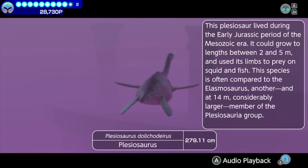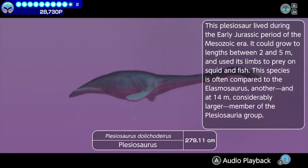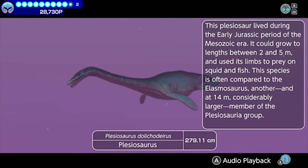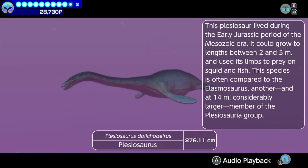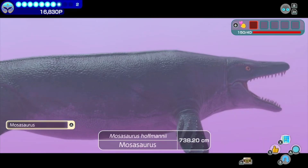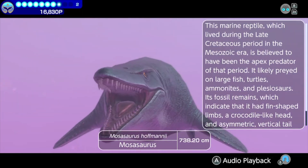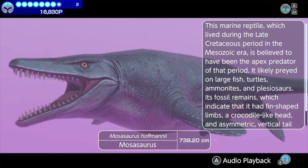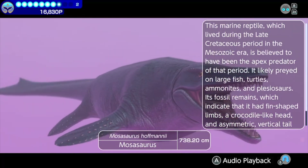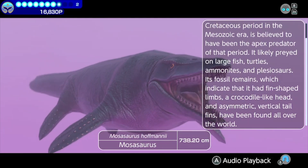A plesiosaur — Plesiosaurus. This plesiosaur lived during the early Jurassic period of the Mesozoic era. It could grow to lengths between 2 and 5 meters, and used its limbs to prey on squid and fish. A Mosasaurus — this marine reptile, which lived during the late Cretaceous period in the Mesozoic era, is believed to have been the apex predator of that period. It likely preyed on large fish, turtles, ammonites, and plesiosaurs.